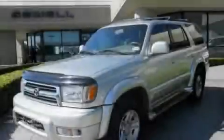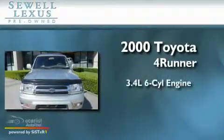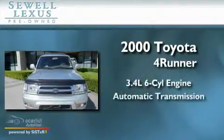Sewell, obsessed with service since 1911. This is a 2000 Toyota 4Runner. It's a 3.4 liter, 6-cylinder engine and an automatic transmission.